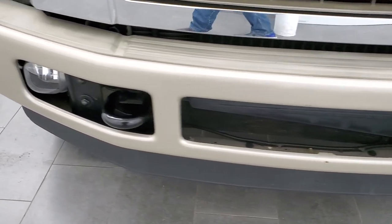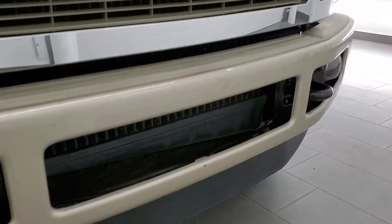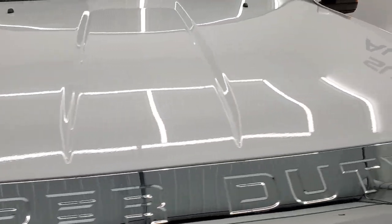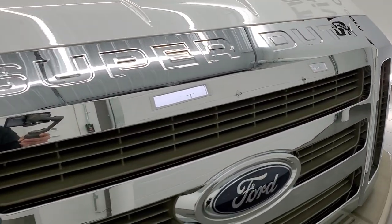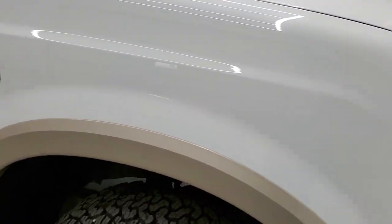The front bumper is in really nice shape — I didn't see any major dents or dings, the lower valence is in nice shape. The only thing I saw is just a couple little rock chips, but other than that this truck is just about as nice as you can get for a 2008. The hood is in excellent shape, the chrome on the grille is in really nice condition, and the headlight lenses are nice and clear.